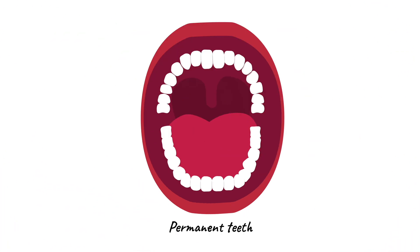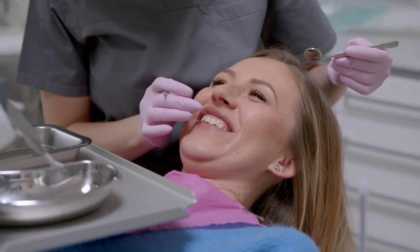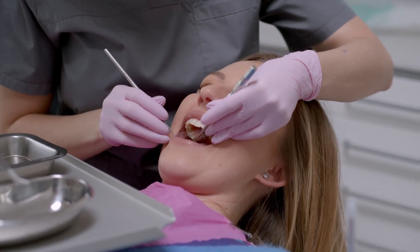The permanent teeth, also called adult teeth or secondary teeth, consist of a total of 32 teeth, including incisors, canines, premolars, and molars. Unlike milk teeth, permanent teeth are meant to last a lifetime, so it is essential to take good care of them through proper oral hygiene practices, regular dental checkups, and a healthy diet.